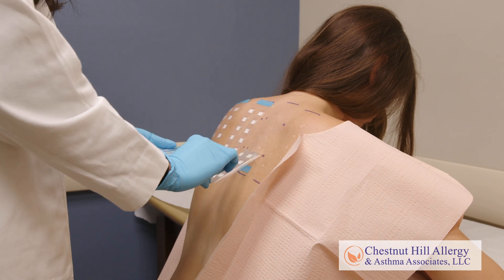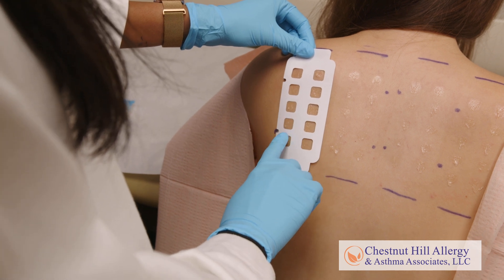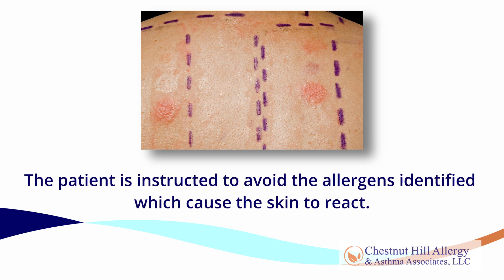The patches are then removed and a doctor examines the skin for allergic reactions. Areas of inflammation identify the potential allergen culprits. On day 4 or 5 after the test, the skin is examined a second time for late developing reactions. The patient is then instructed to avoid allergens identified which cause the skin to react.